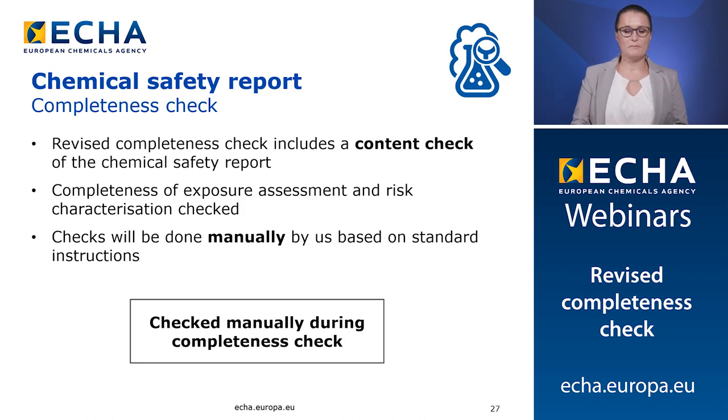The revised completeness check that will start in April 2020 will include a content check on the CSR document. The completeness of the exposure assessment and risk characterization will be checked. These checks will be done manually by ECHA staff based on standard instructions, as it is not possible to have computer-based checks on a free text document. The failures will not be displayed in the Euclid Validation Assistant tool, in the same way as any other manual checks performed during the completeness check.